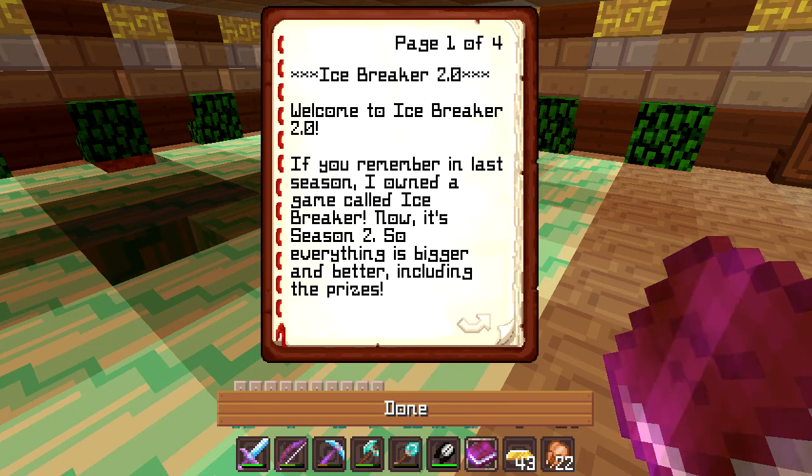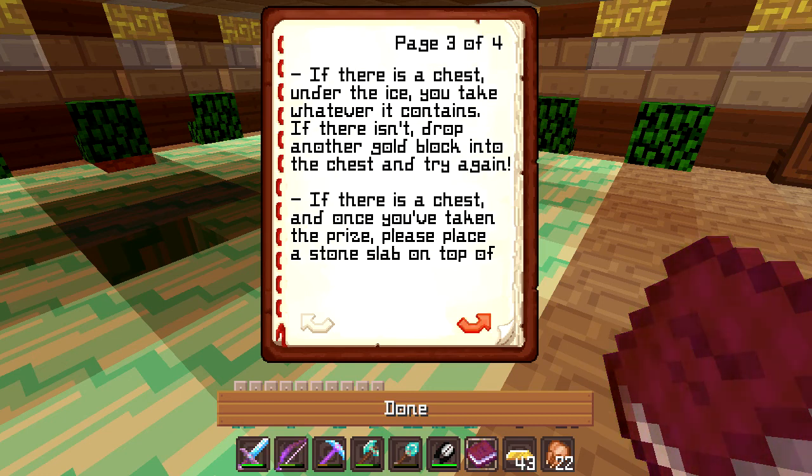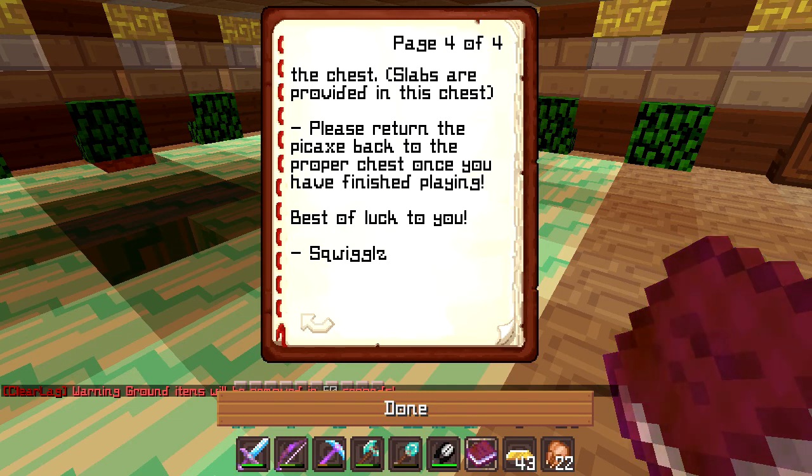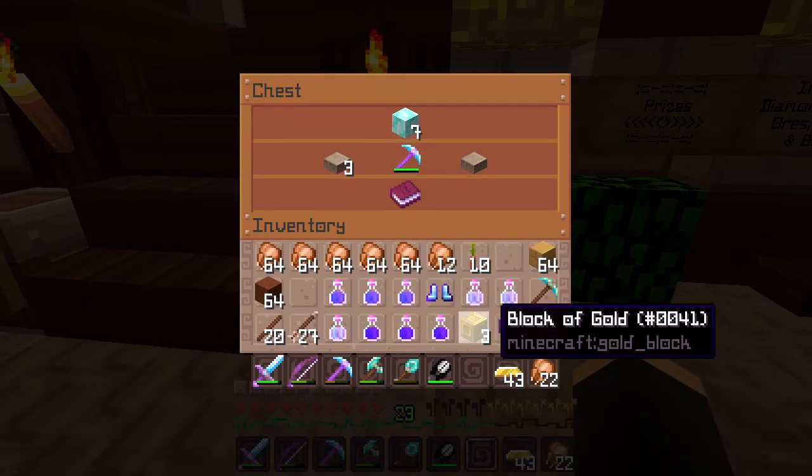Time to read the rules — Icebreaker 2.0. In last season there was a game called Icebreaker, and now it's Season Two so everything is bigger and better, including the prizes. To play: place one gold block into the payments chest, take the Icebreaker pickaxe, break one piece of ice. If there's a chest under the ice, take what it contains. If not, drop another gold block and try again. Once you've taken a prize, place a stone slab on top of the chest.